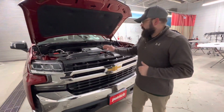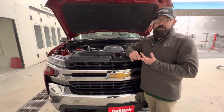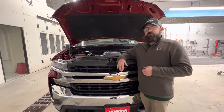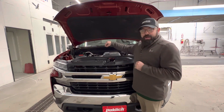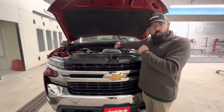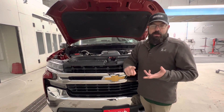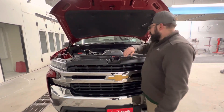Another benefit of the inline six compared to our V6 competitors — Ford and Dodge are running a 3-liter V6. They're making similar power, and the Dodge makes a little more, but in a V6 configuration you have more moving parts, more things that can go wrong because you have two heads to contend with instead of one. Less moving parts means less time in the shop and more added value to you as the customer.